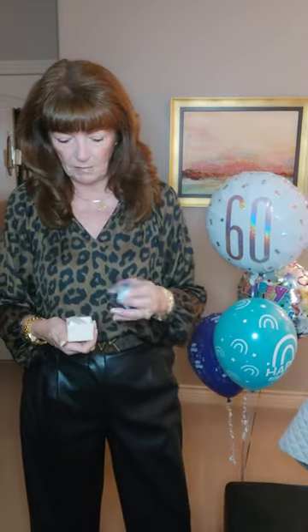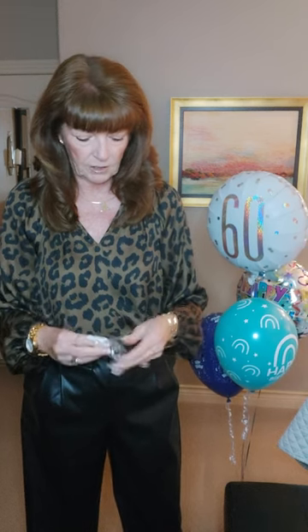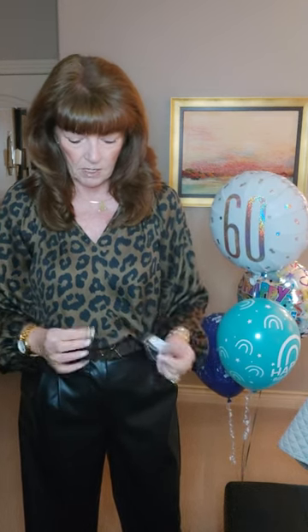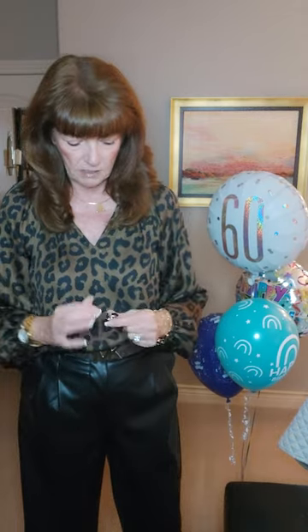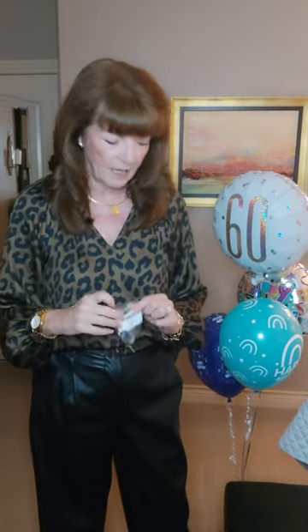She also gave me this really pretty ring. She got this when she was away as well. It's a black onyx ring, so I look forward to wearing that. Very spoiled, I have to say — very lovely gifts. Everybody knows my style.